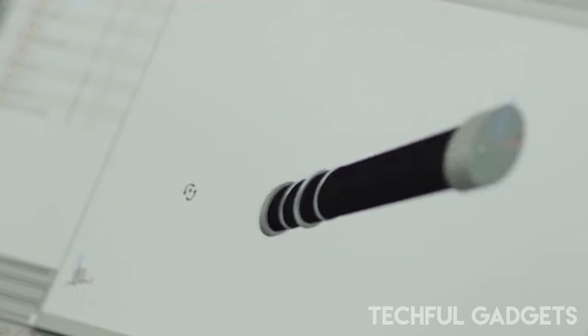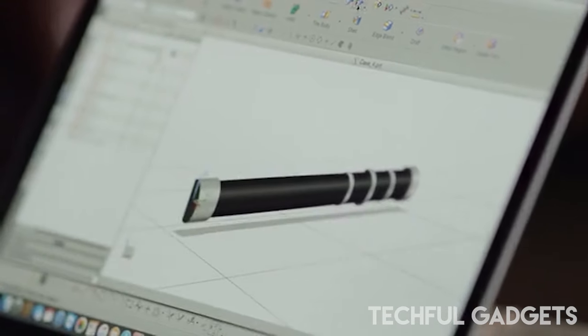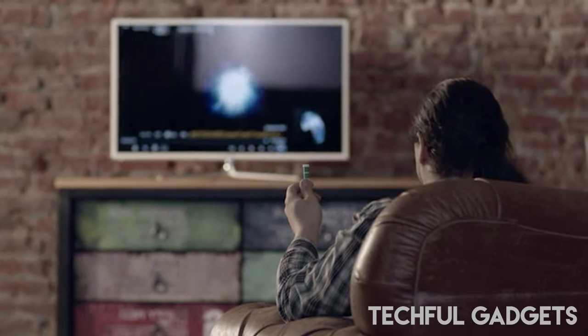Gesture allows you to move the cursor on your computer screen by tilting it in various directions — up, down, back, or forth. What sets Gesture apart from other air mice is its groundbreaking innovation: while traditional air mice struggle when tilted, Gesture embraces this movement.